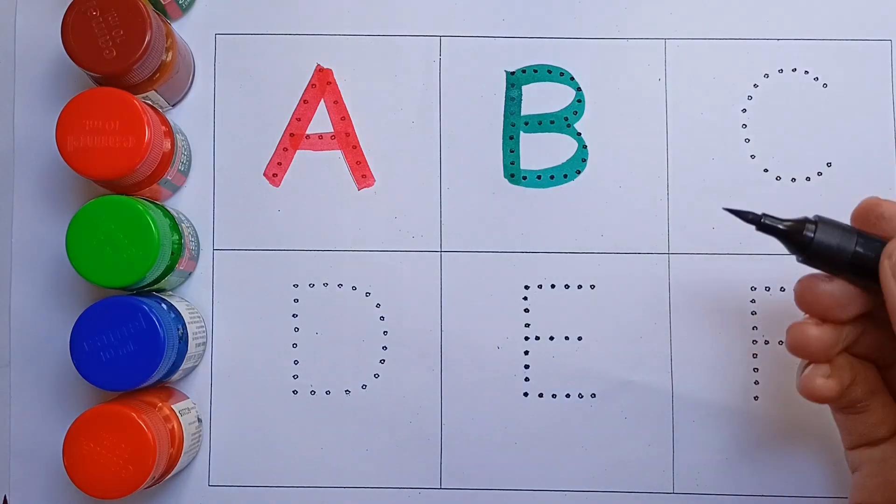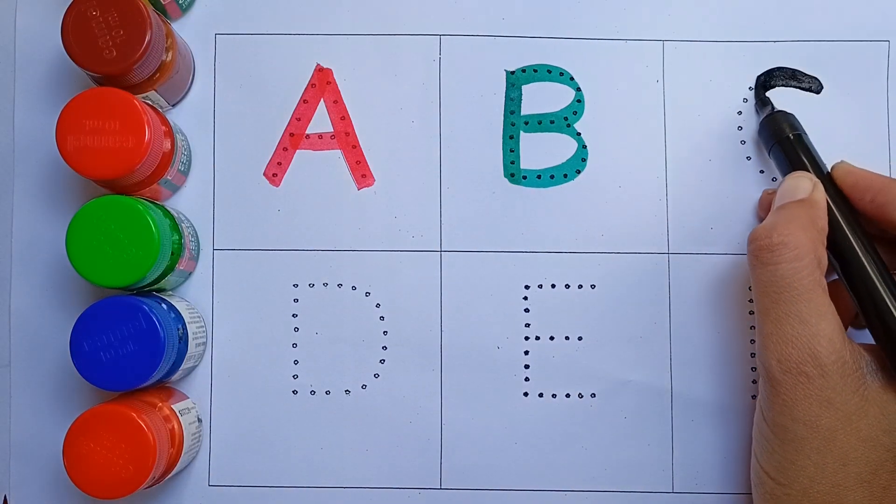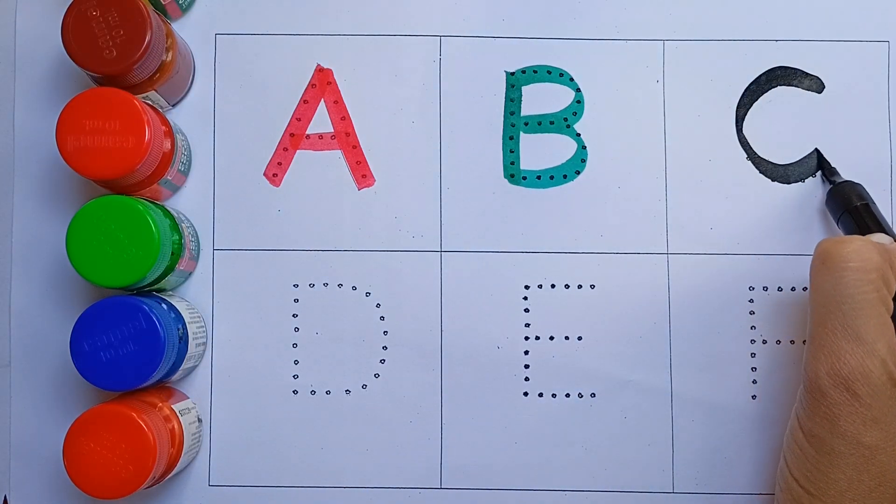Black color. C, C for cat. Cat means billy.